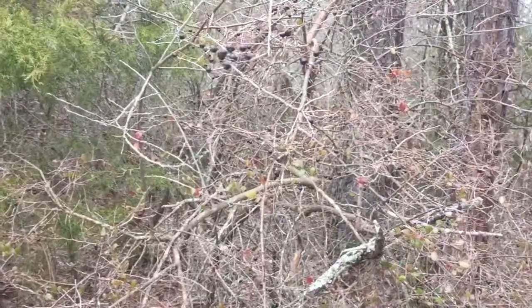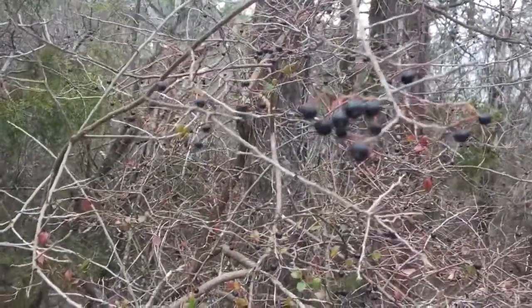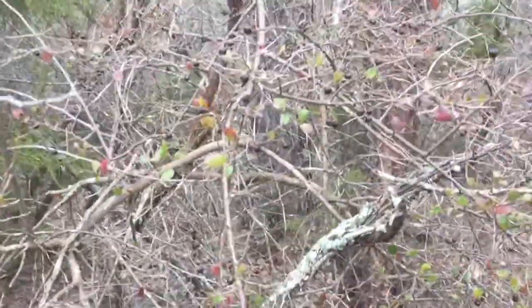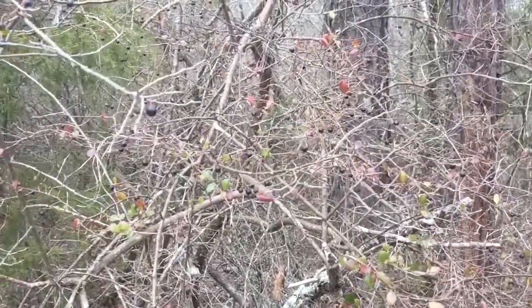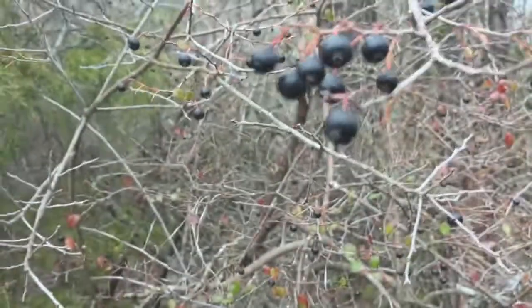I am not an expert — you need to consult with a local expert before you go eating anything. But this is an excellent survival food, excellent anytime food. Huckleberry leaves for tea, and the berries — you can do what you want with them.